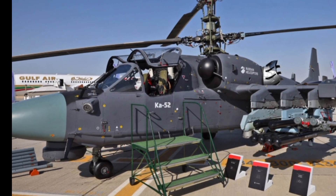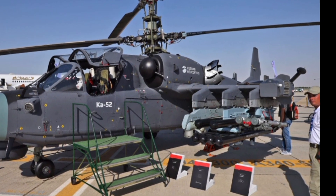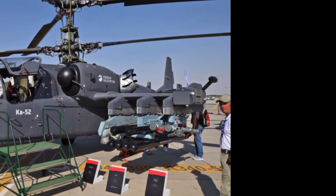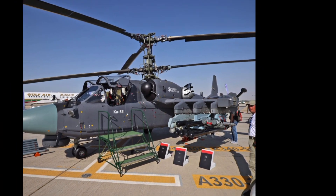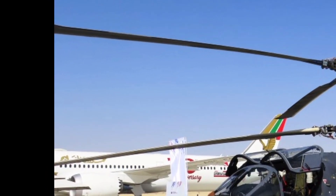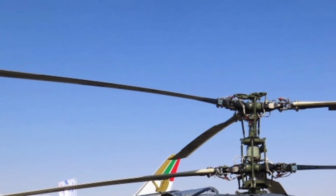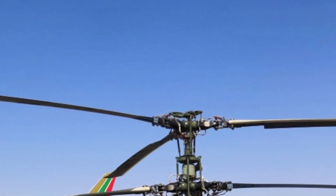Overall, the 2025 Ka-52 continues to uphold its reputation as a reliable, powerful, and technologically advanced attack helicopter. With its exceptional speed, agility, firepower, and survivability, the Ka-52 remains a critical asset for military forces around the world.